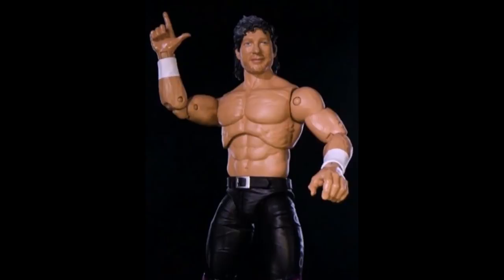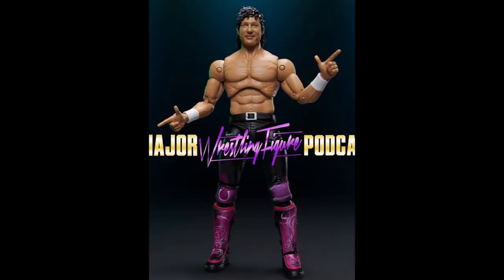I love that they gave him a sculpted belt — that's so great. One thing I will say: I don't love the little peg divots in the shoulders, but that's a design limitation they can't really get around. It looks like these are going to be in scale with Mattel figures. It's funny — I predicted the first series almost perfectly in a previous video, and we even got a Brandi Rhodes figure instead of Jon Moxley, which was a surprise.